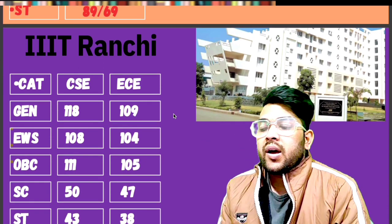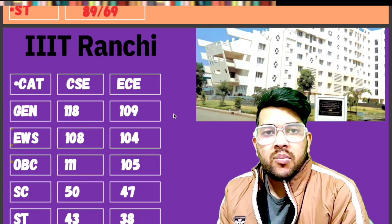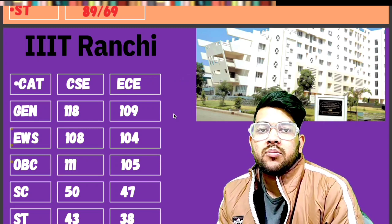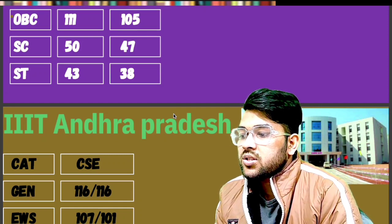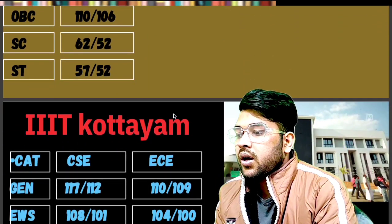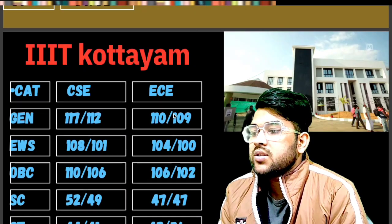This is information for the first attempt only. For the second attempt, marks will increase slightly due to higher competition. For IIIT [unnamed] — General: 116. EWS: 107. OBC: 110. SC: 62. ST: 57. For IIIT Kota — General: 117. EWS: 108. OBC: 110. SC: 52. ST: 44 — that is for CSC male; female marks are after the slash, and EC data is written sidewise.